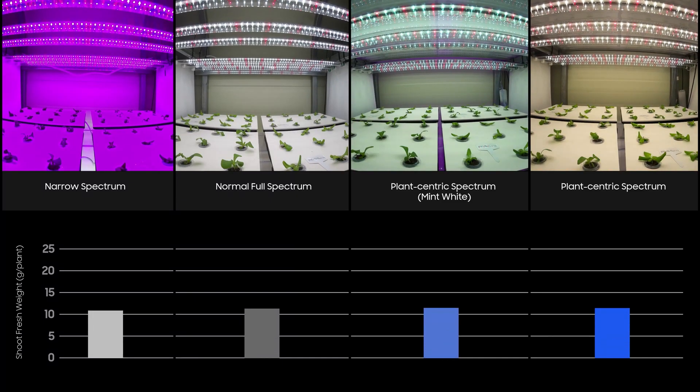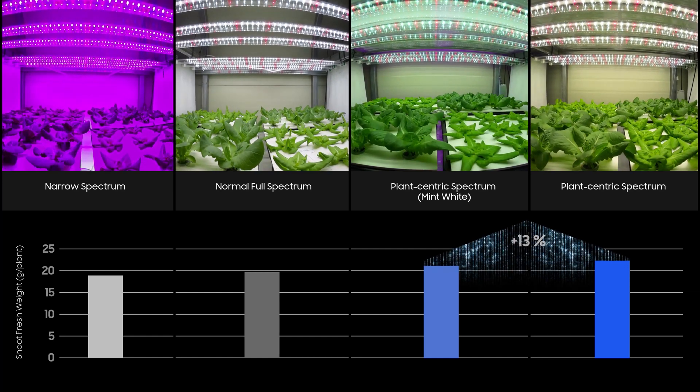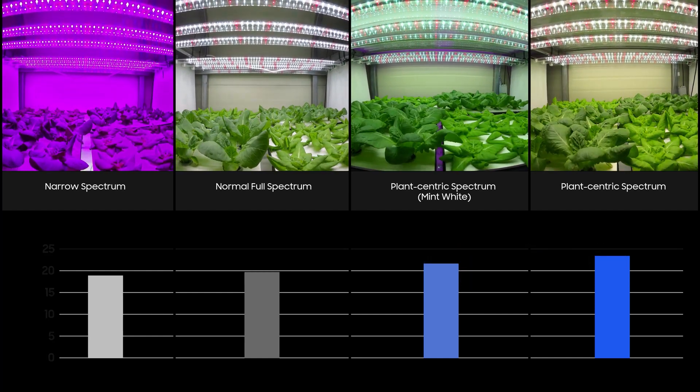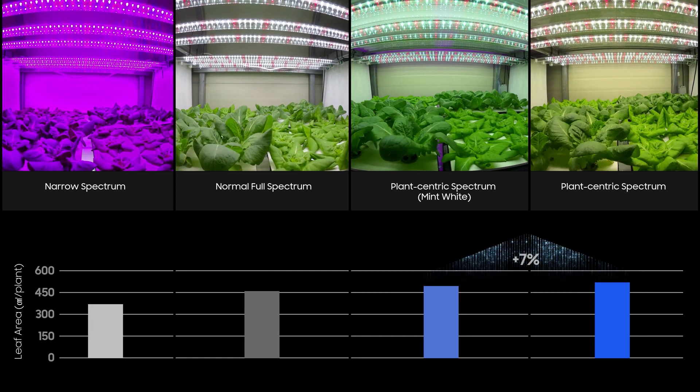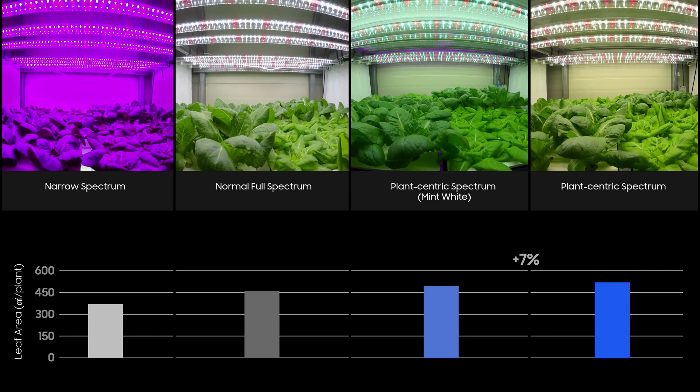Crops grown under 437 nanometer-based full-spectrum lighting produced more biomass with leaf area larger than the crops grown under the narrow red and blue or the normal full-spectrum lights.